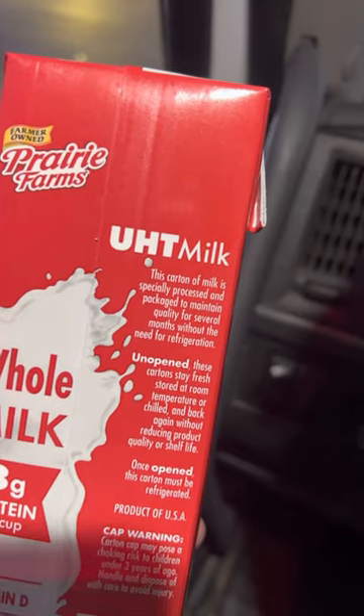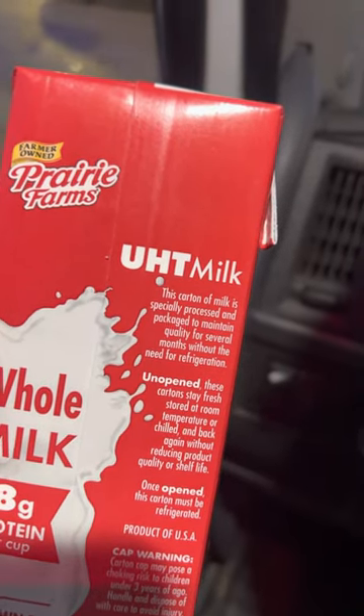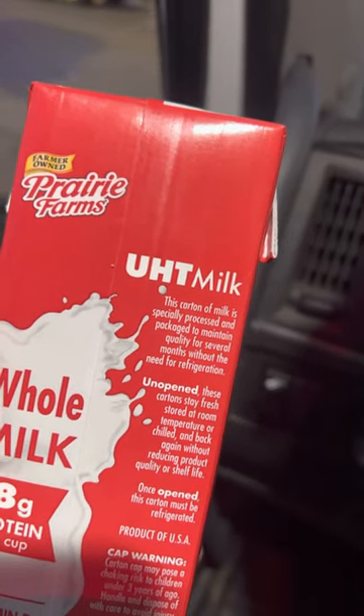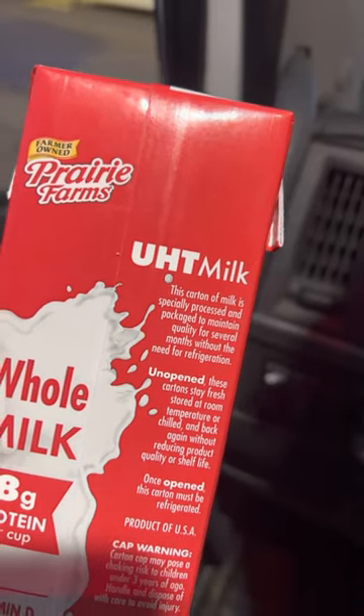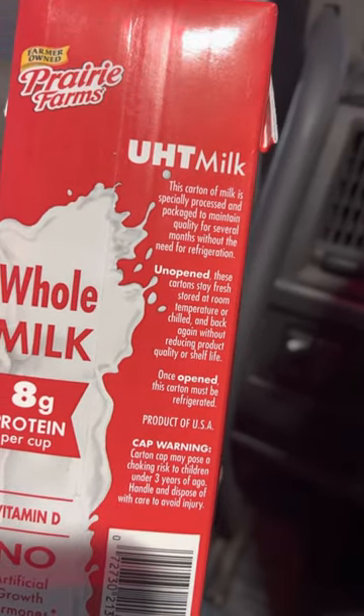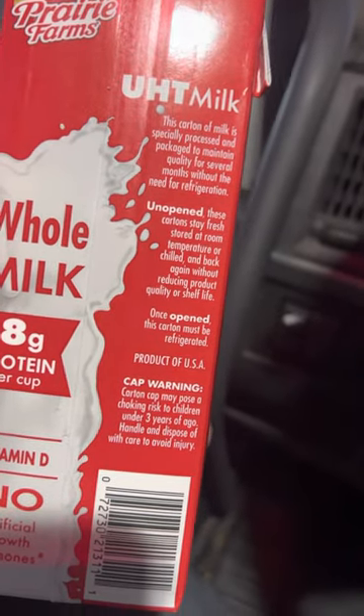This milk says it's good for several months without the need for refrigeration. So you can take this milk and stick it in the pantry and not worry about it being refrigerated — unopened. Once opened, put it in the refrigerator.